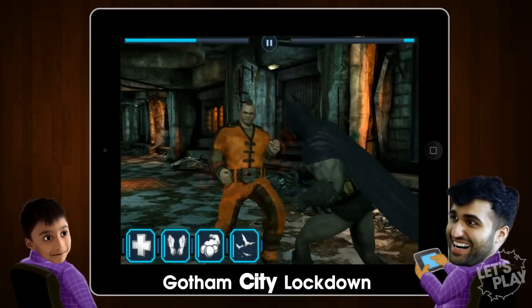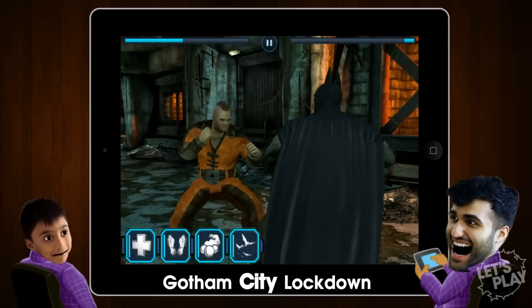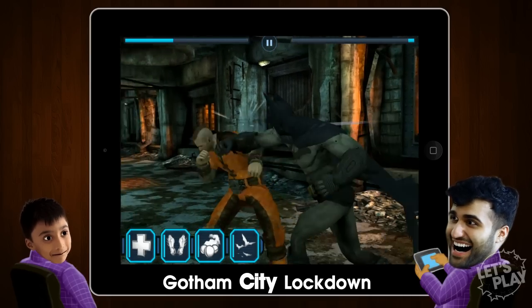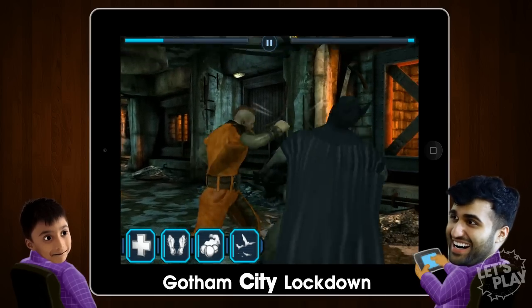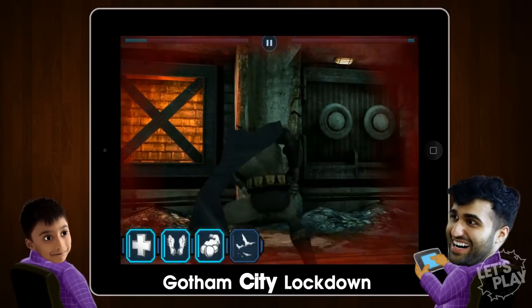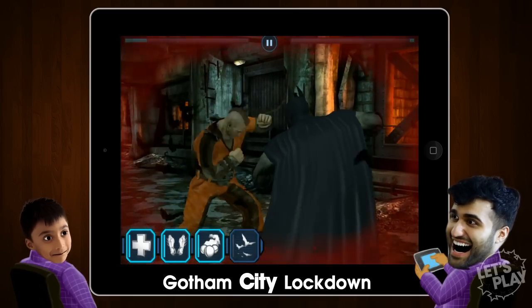Shazim, I think this game will be Game of the Year. No. Troll, troll, troll. Alright guys, take care. This was Hack, and this is Shazim. Have a great day. Own them — smoke bombs! Alright, bye guys.